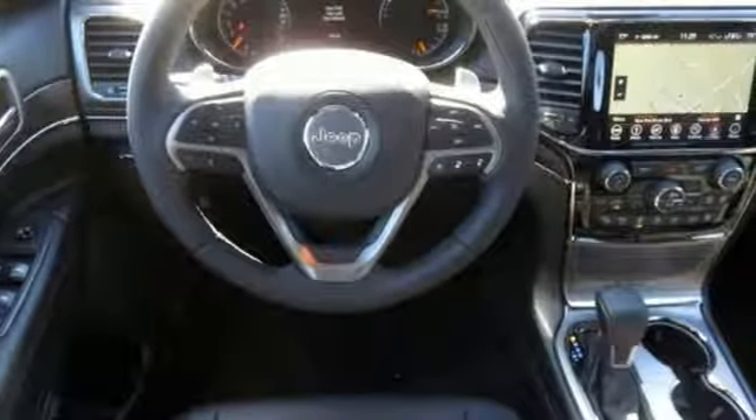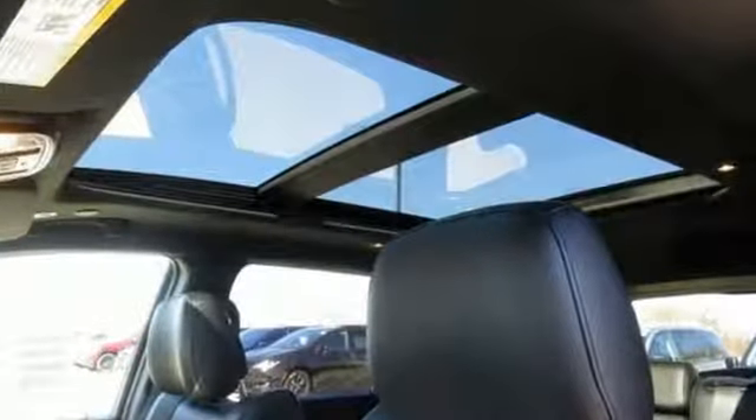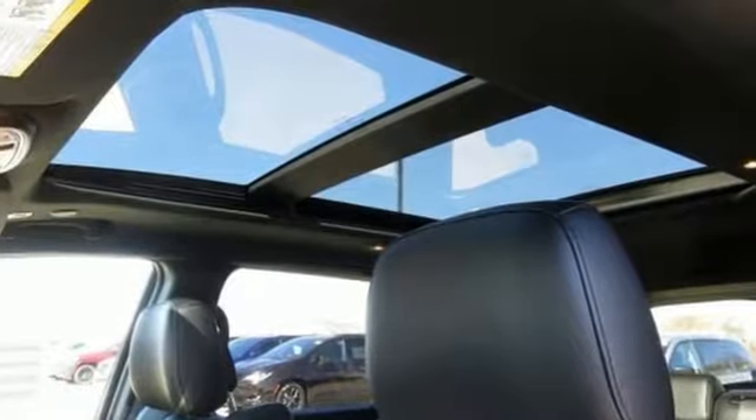Everywhere you want to go, anything you want to do, Jeep takes you there. Hurry in today and see it for yourself.